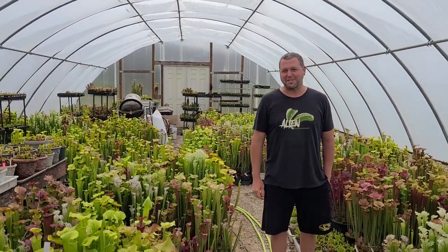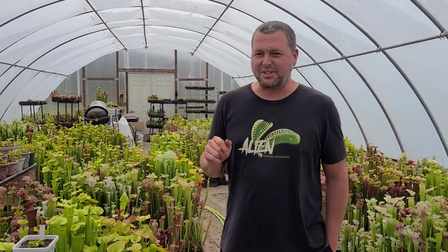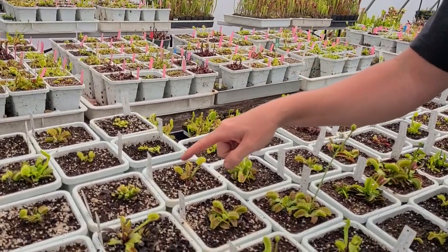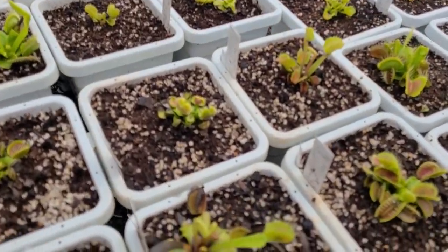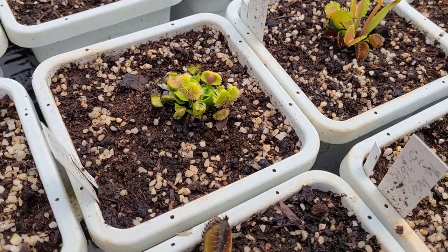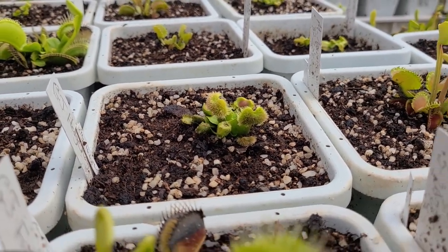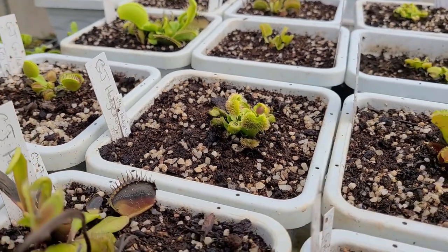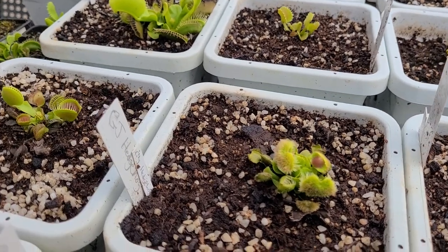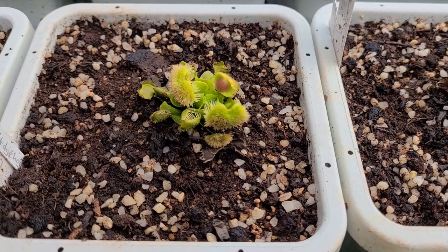We're starting with a few flytraps because I got some new ones last year. I'm pretty excited to show these pom-pom traps. These are from Green Jaws — Matze Meyer in Germany sent me these last spring in March so I've had them about a full year. This one here is GJ Hedgehog and it has the biggest pom-pom traps I've ever seen — really cool looking, like little alien heads. They're so fuzzy. And then this one back here is GJ Corrali.